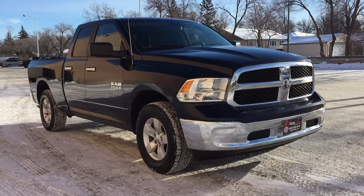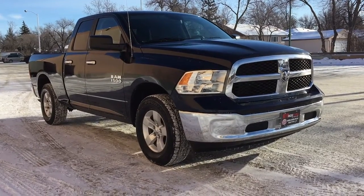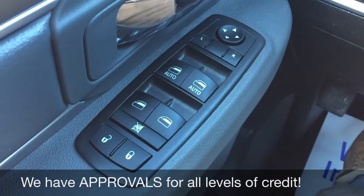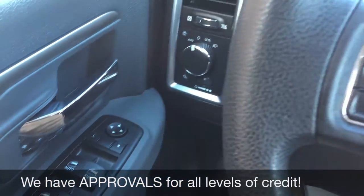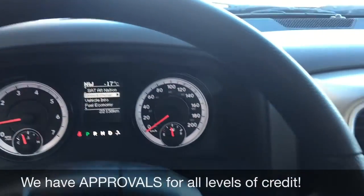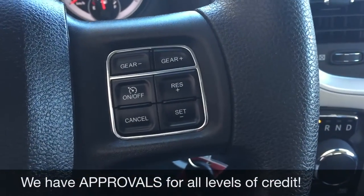We're going to step inside to take a look at the interior. Starting with the power windows, power locks, and power side mirrors. On the left side of the steering wheel, we have the voice control and calling buttons. On the right side, we have the cruise control.